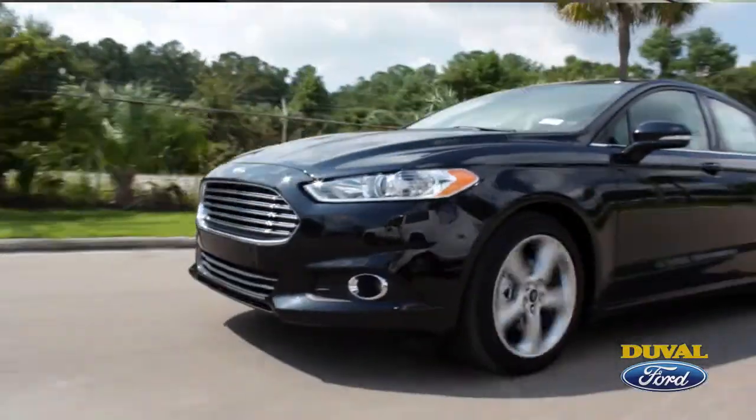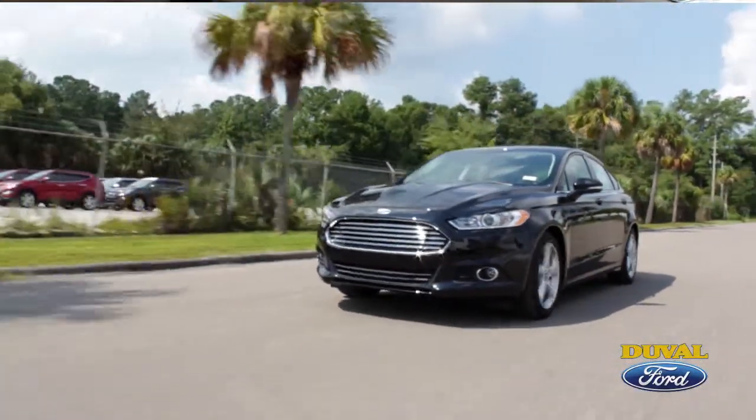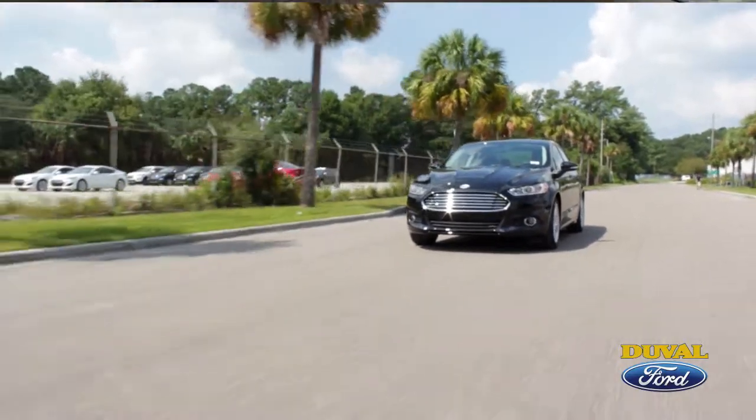Again, my name is Warren Hart with Duval Ford, home of the Duval difference. I personally enjoy the 2014 Ford Fusion's look and ride, and I'm sure you will also. I look forward to you coming by, and again, thanks for your time.